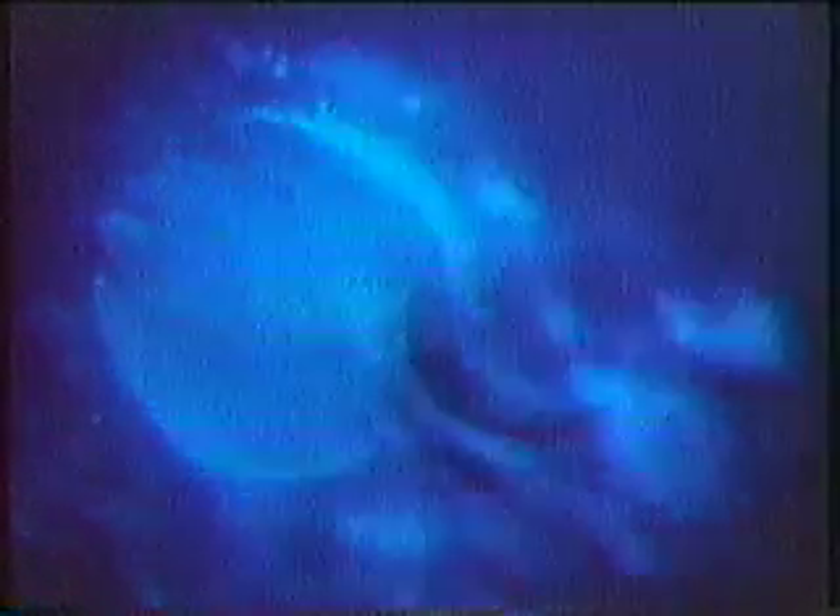Two cells have joined to make a single new cell. And within 24 hours, that new cell begins to divide. These early cell divisions of the human embryo have never before been filmed. The fertilized egg now has two nuclei, the small indentations at the center of the cell.